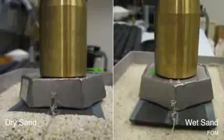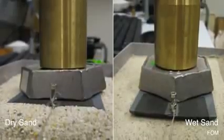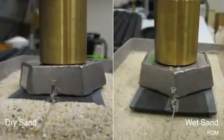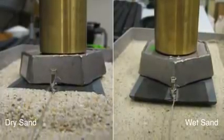Adding water to sand creates capillary bridges that hold the sand grains together, making them more compact. The researchers tested their theory by pulling a lab version of a sled over sand to measure the necessary pulling force and stiffness of the sand.